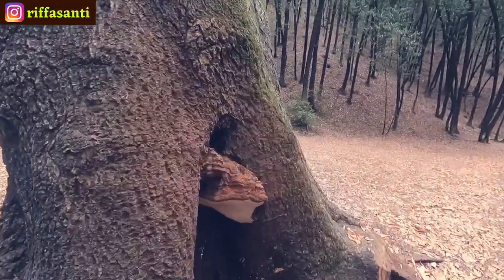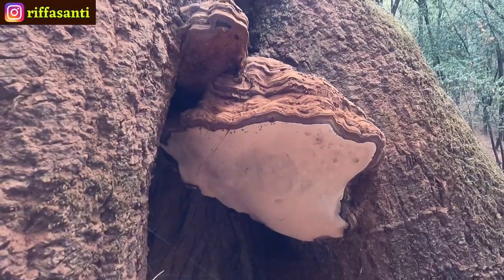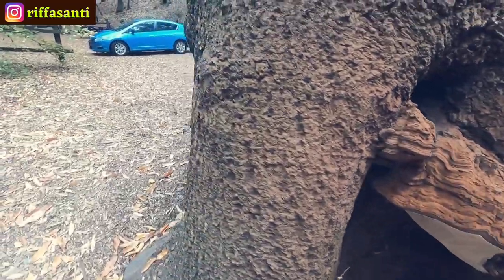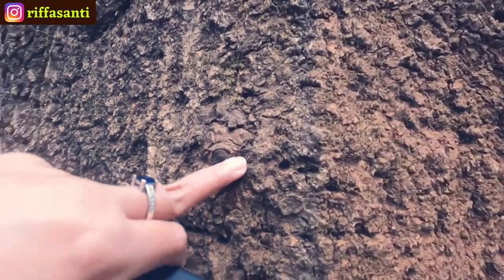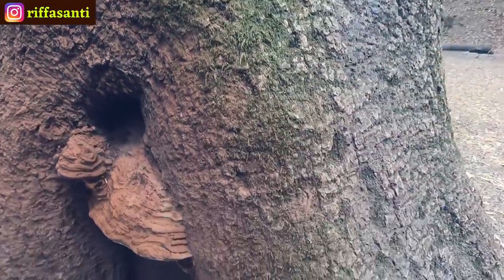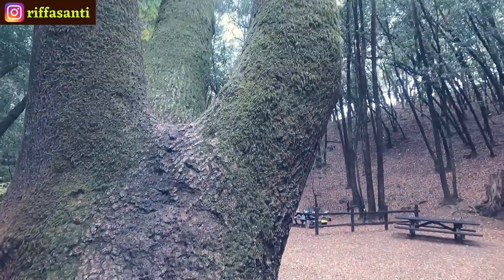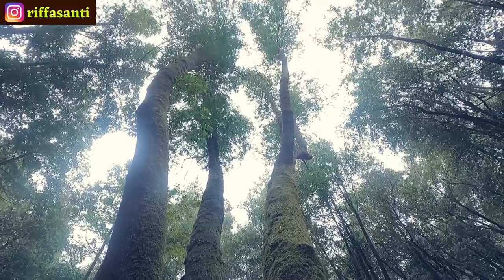Oh my god, look at this! It looks like a seashell. I have no idea why they call this a redwood — see, they are covered with moss, so green all the way up to the top of the trees.